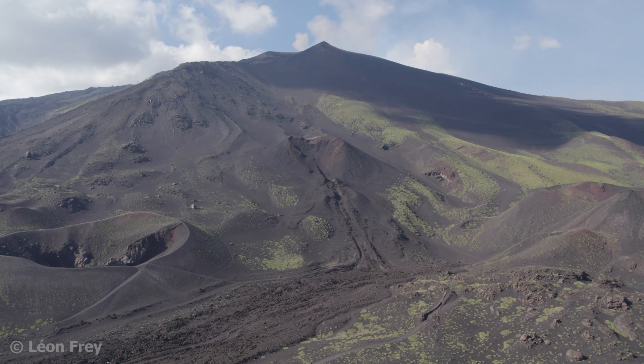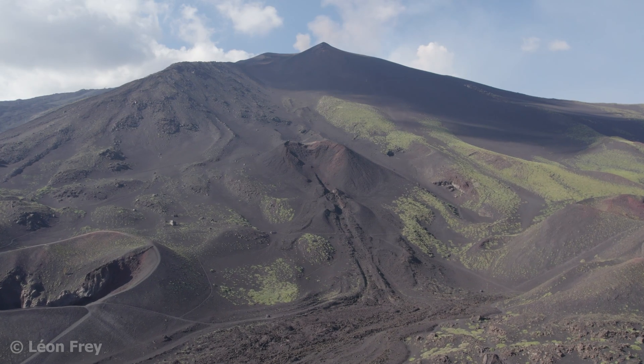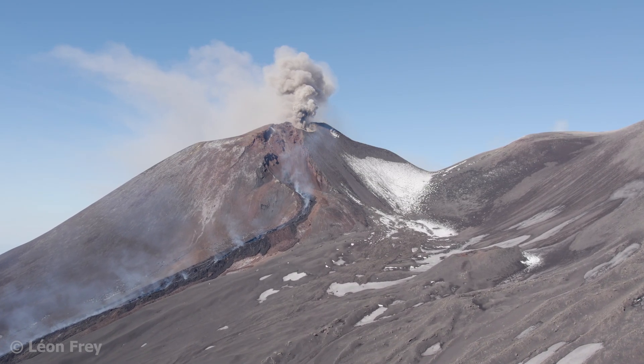Of course, in nature we find also everything in between a shield volcano and a stratovolcano. Mount Etna, for example, shows characteristics of both volcano types.